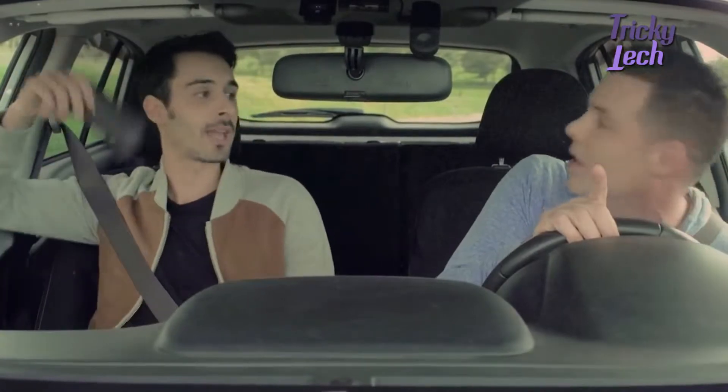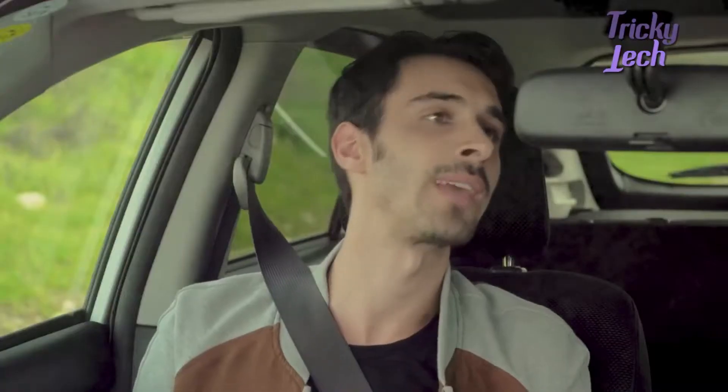I can't believe I didn't catch that. Oh, don't worry, dude. You got it right there. What is that, a dash cam? Oh, that, my friend, is a Dried.